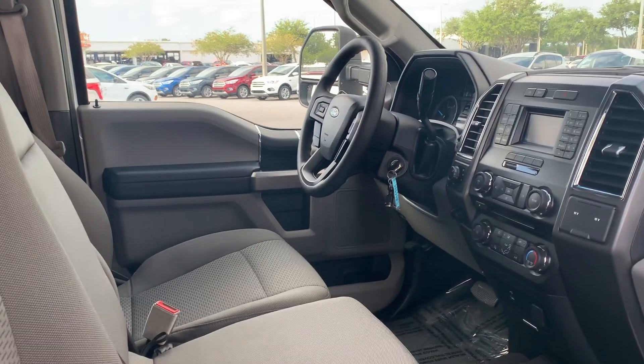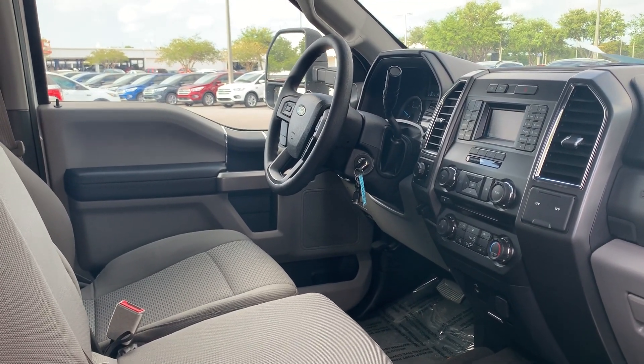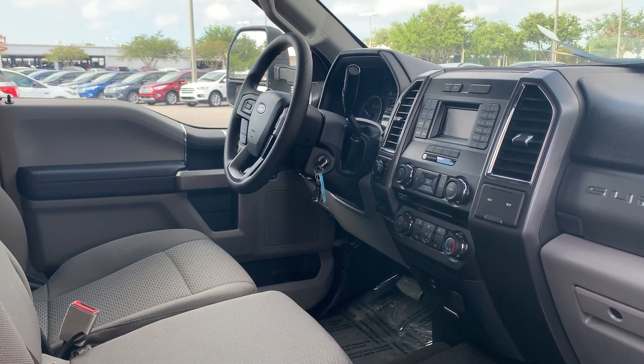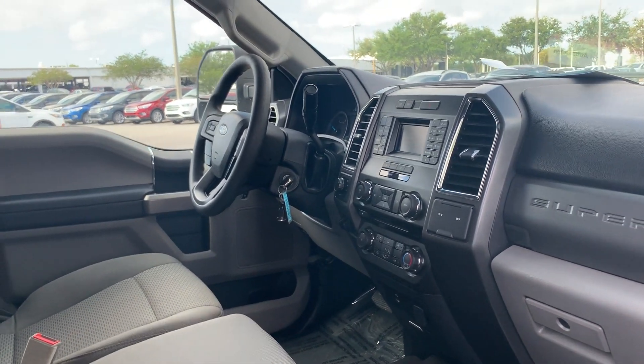Power windows, power locks, power mirrors, cruise control, trailer brake control, CD player, automatic transmission, air conditioning, USB for your cell phone.